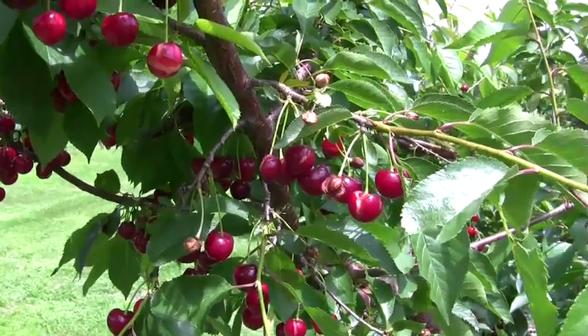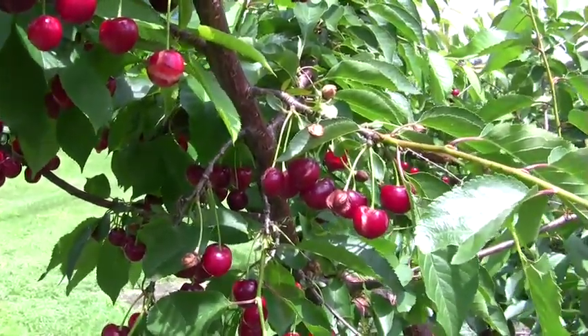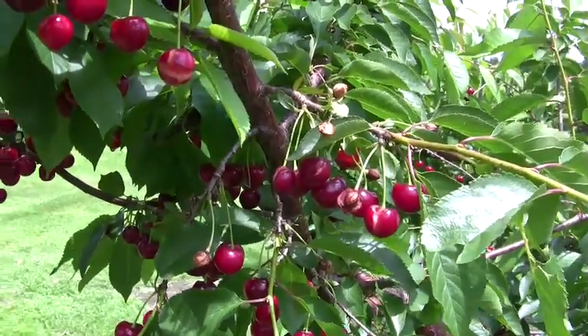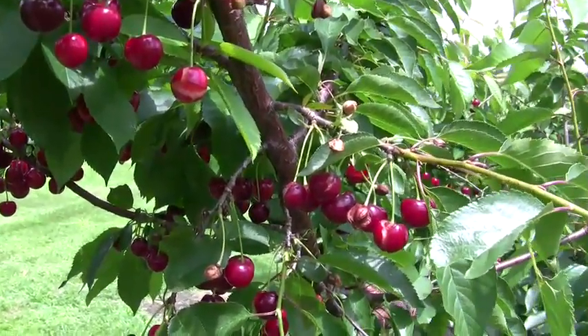We've had 3, 4, 5 inches of rain over the past week depending on your location — about 4 inches here in Belchertown. These are somewhat resistant to splitting and cracking, but these Jubileum are still split. They're definitely ready now, June 19. It's an early tart sweet cherry. It would do really well at farmers markets, if you want my opinion.